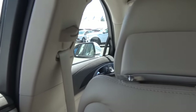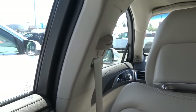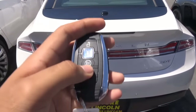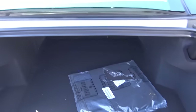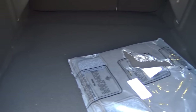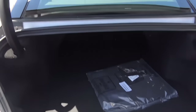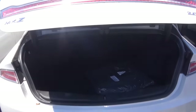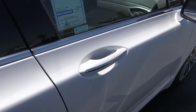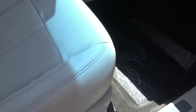The rear seats themselves are really comfortable. There's a power trunk lid that opens pretty fast, and there's a decent amount of trunk space in the MKZ. There's also a full-powered passenger seat with power recline and power lumbar.